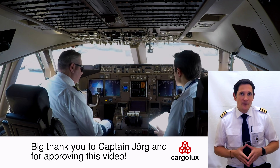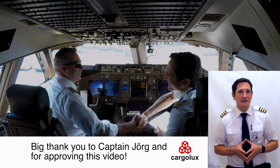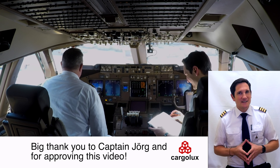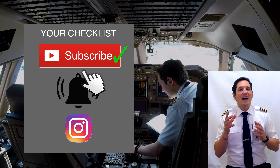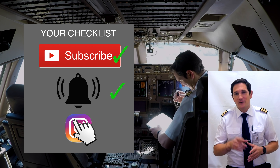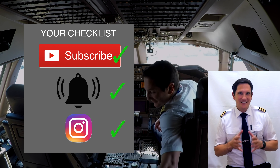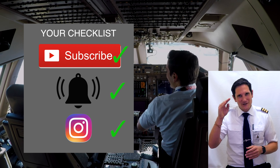I hope you enjoyed this short video about how to taxi at bigger airports like Hong Kong or similar. Thank you very much for your time. That's it for today. Here's your checklist: Subscribe to my channel — check. Activate the notification bell — check. Follow my Instagram account — check. And don't forget, a good pilot is always learning. Wishing you all the best, see you next week. Your Captain Joe.